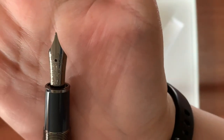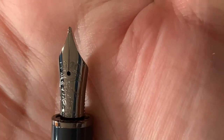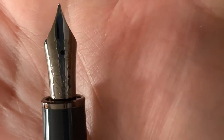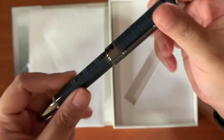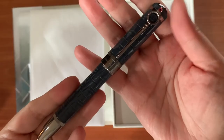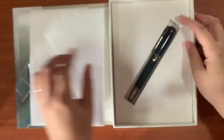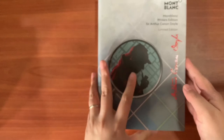Revealing to you an 18 karat gold nib. The engraving there is the flying dinosaurs, which is one of his stories. And you also have here an engraving of Sir Arthur Conan Doyle himself. It's a lovely, lovely pen for my milestone at work. So that's it for my celebration pen.